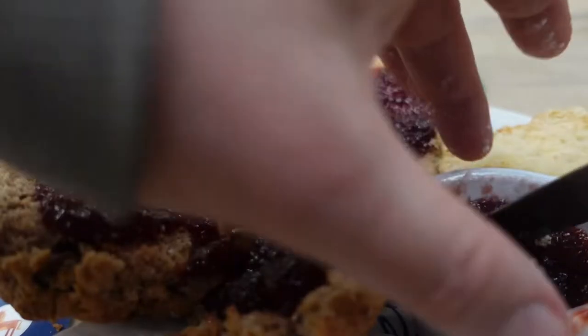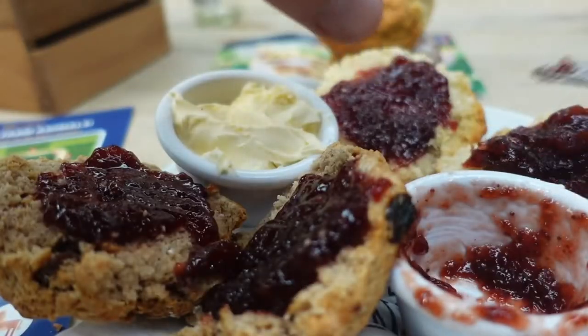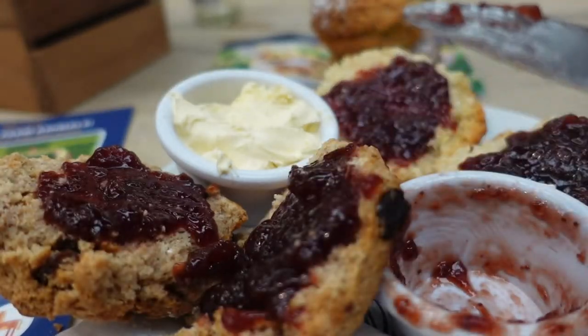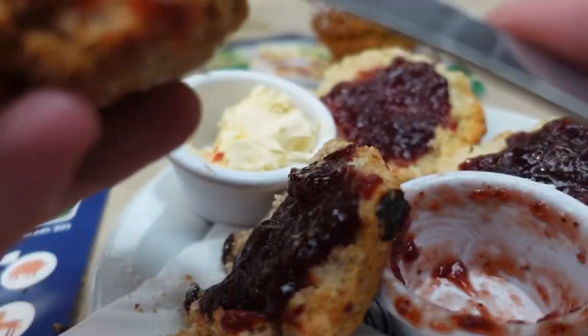It's all crumbly goodness. Let's get that jam on there. Looking good. Then the cream — make sure it's enough to go around.